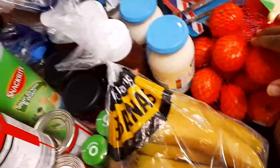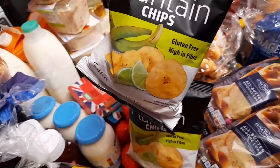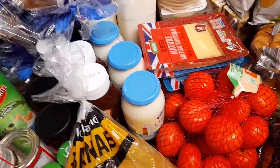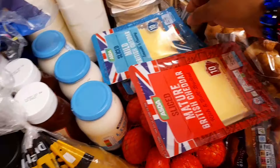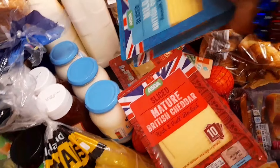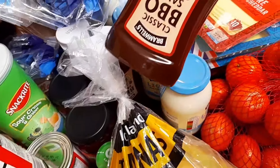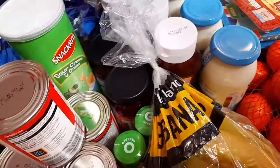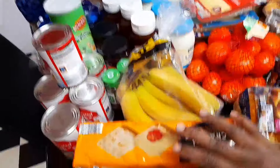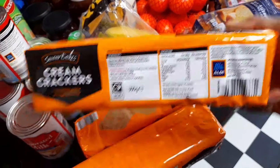I bought some easy-peel clementines — two bags. Over here I bought some plantain chips, though I mistakenly bought the lime flavor — I got two. I also bought two different flavors of cheese — mild and mature, two of each — plus three mayonnaises and three barbecue sauces. We also have some bananas and three packs of cracker biscuits from Aldi.